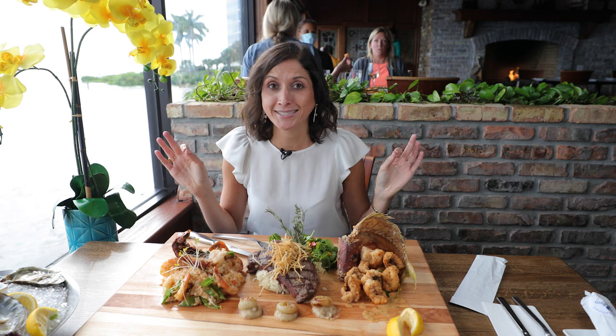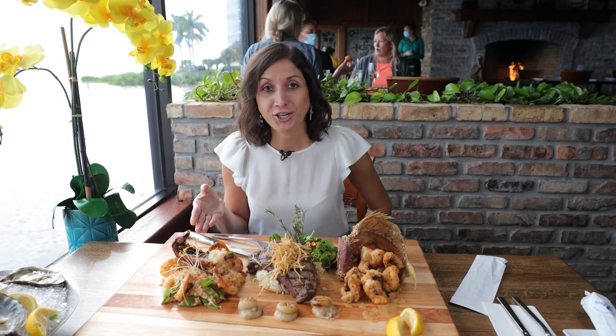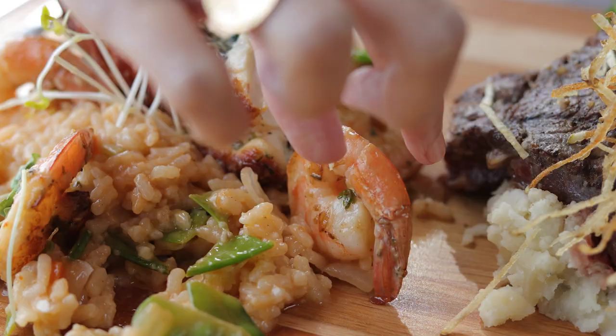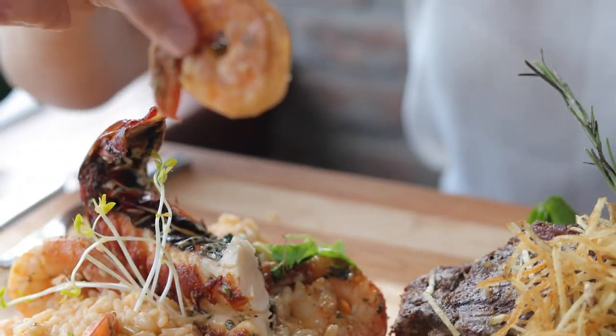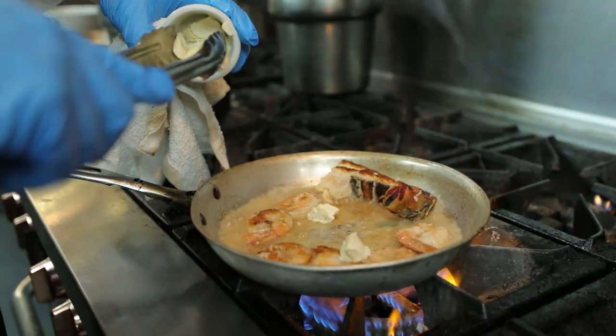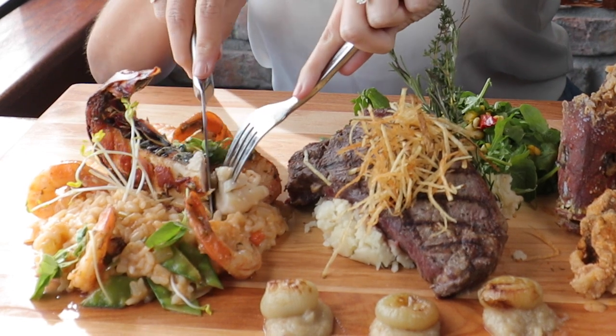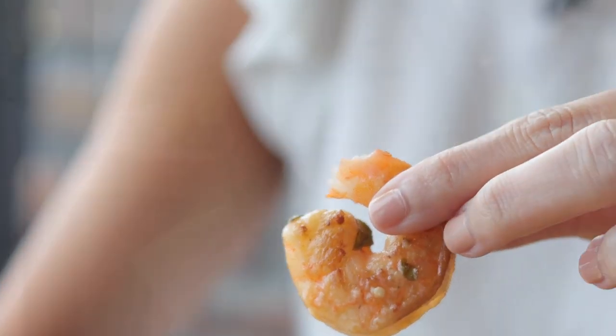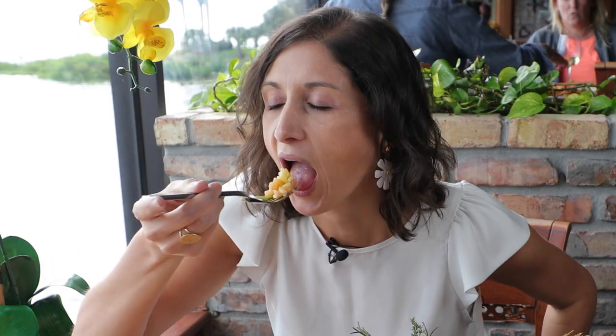Now we have the pièce de résistance. We're going to check out this risotto. I love risotto, and it comes with a half lobster tail, these huge Gulf shrimp, and everything is tossed in a garlic lemon butter. Into the lobster we go. This is pretty much the definition of decadence on a board. If I had one last meal, no doubt, this is where I'm coming. This risotto not only has that perfect lobster and seafood fresh flavoring, but you can really taste the Asiago cheese and it gives you that extra nutty bite.